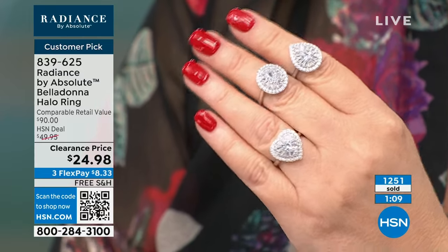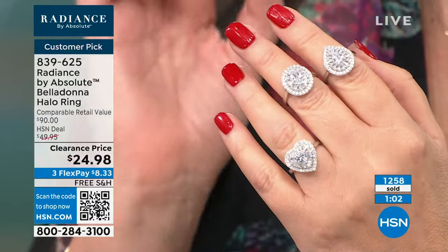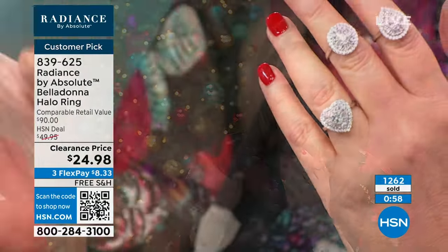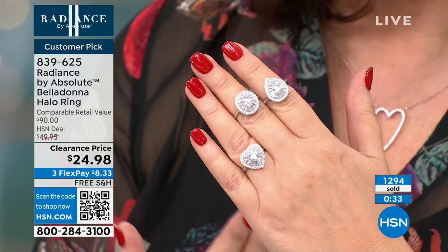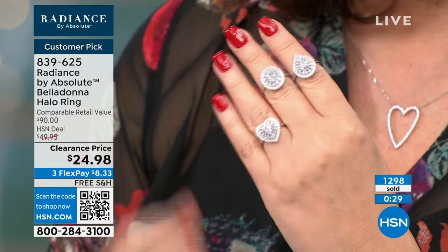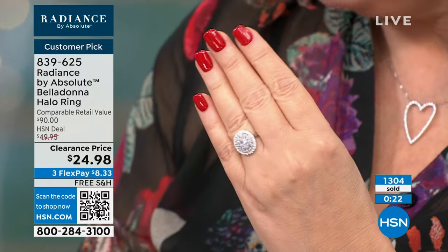When they first started designing with simulated diamonds, the diamond people snubbed their noses — and then they got on board. The factories that make diamond jewelry make this too, because they keep their people busy. So the people who work with diamonds also do this — it looks like fine jewelry and wears like fine jewelry. Colleen launched this collection 27 years ago, and she has pieces from the original collection that look new still today. She wore Absolute rings on her ring finger for 15 years straight after losing her wedding ring twice.